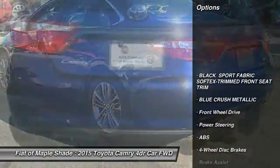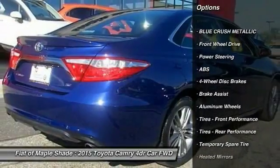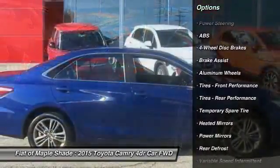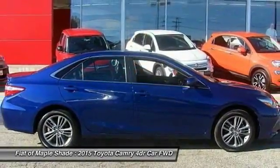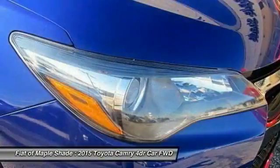Traction control, anti-lock braking system, stability control, keyless entry, steering wheel audio controls, backup camera, Bluetooth, leather-wrapped steering wheel, adjustable steering wheel, driver airbag.